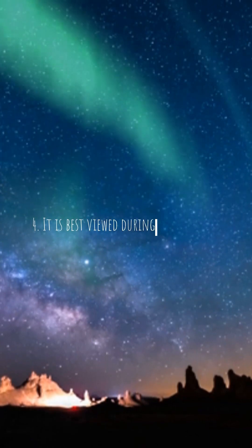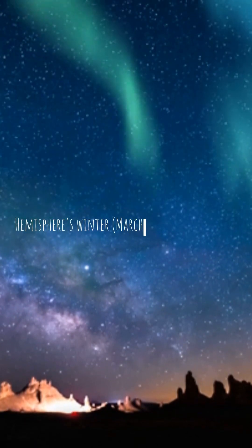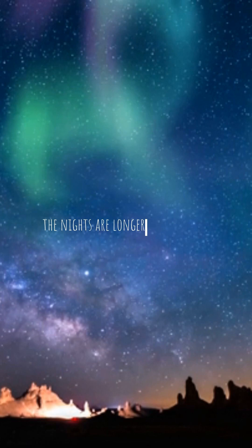Fact 4: It is best viewed during the southern hemisphere's winter, March to September, when the nights are longer and the skies are darker.